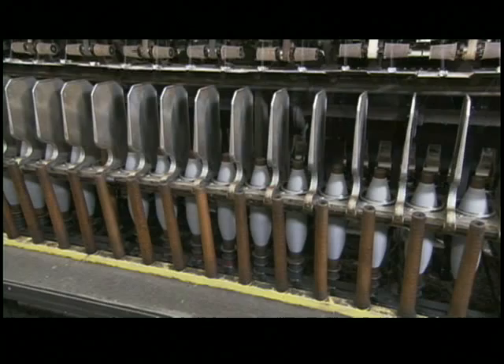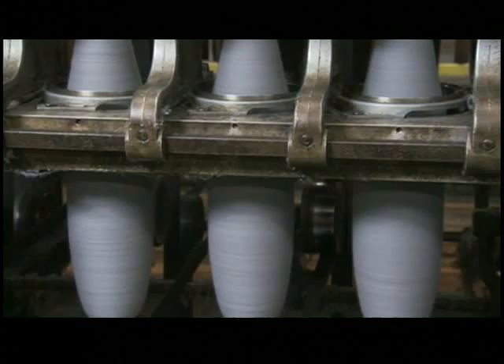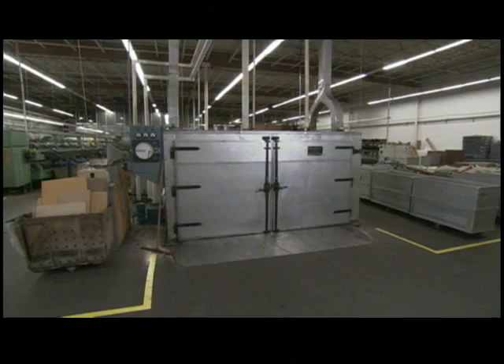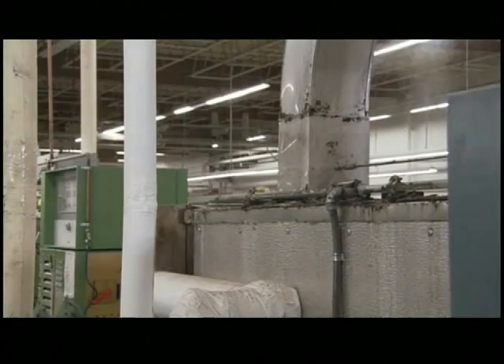The twisted yarn winds onto spools called bobbins. Each bobbin is actually one long piece of twisted yarn, and this piece is in danger of untwisting. So workers quickly transport the bobbins to the steam box, where 200 degree Fahrenheit water vapor causes the fibers in the yarn to lock together, keeping them twisted in place.